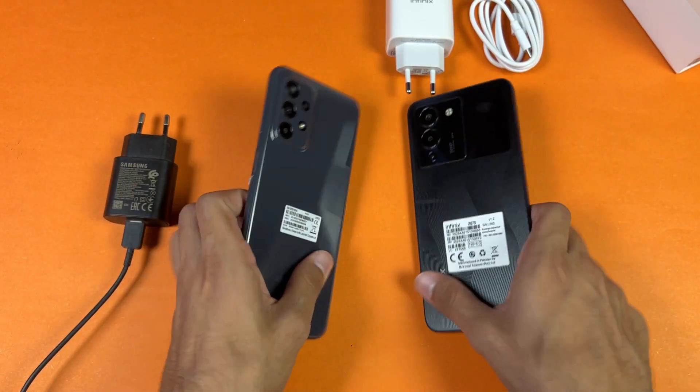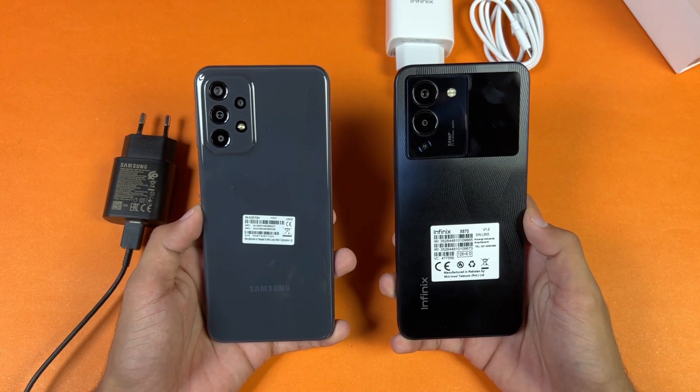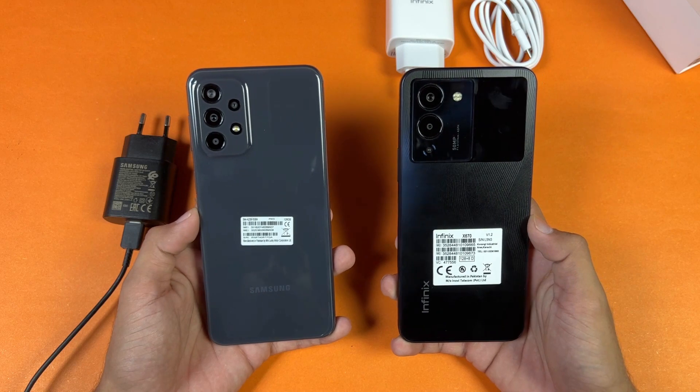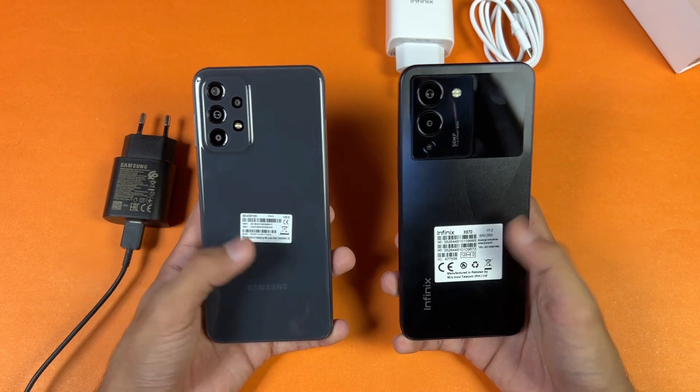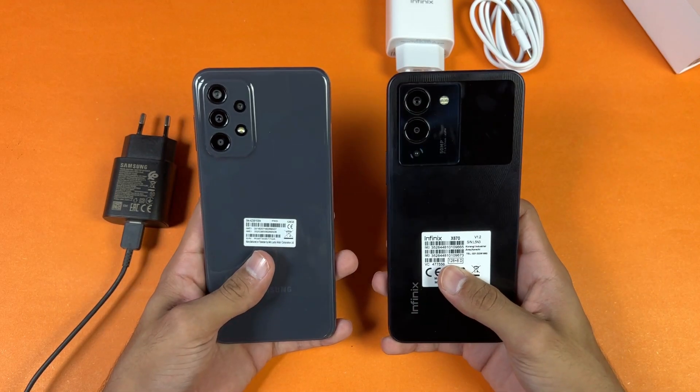One important thing to note is that battery charging speed depends on your environment temperature as well as your phone's temperature. Right now the temperature in this room is about 30 degrees Celsius, so if you are charging in high temperature the results will be different.